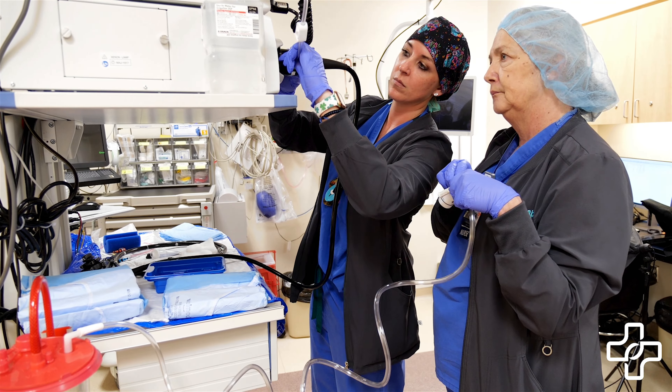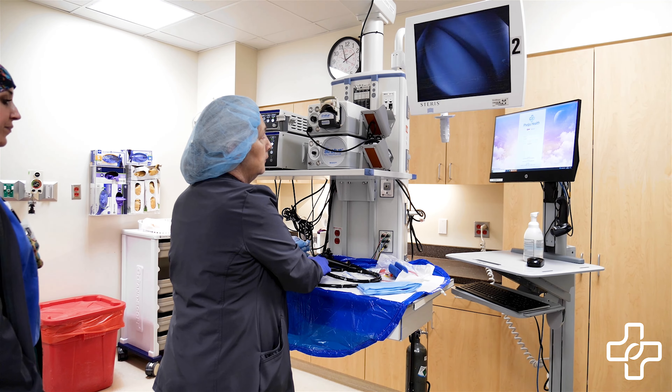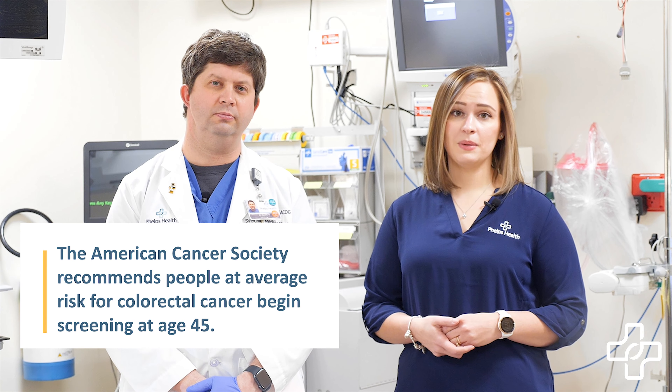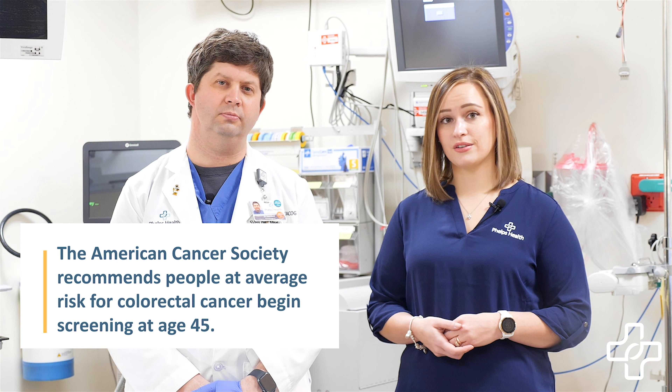Did you know colorectal cancer is the third most common type of cancer, not counting skin cancer, and is the second most common cause of cancer deaths in men and women combined? The good news is that the death rate from colorectal cancer is dropping, thanks in large part to cancer screenings. The American Cancer Society recommends people age 45 and older who are at average risk get regular screenings for colorectal cancer.